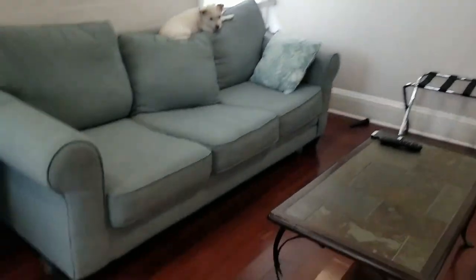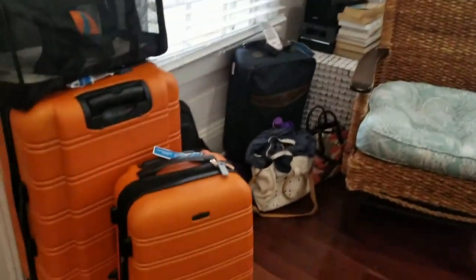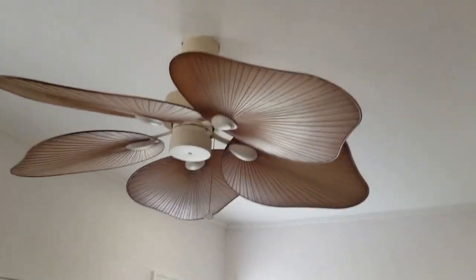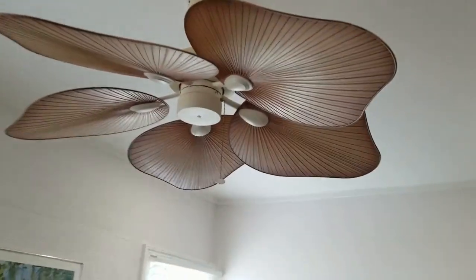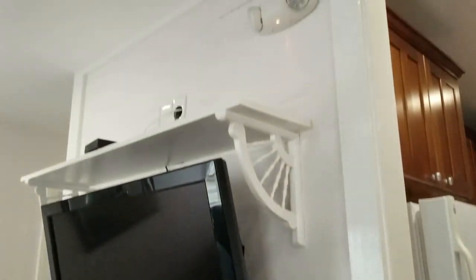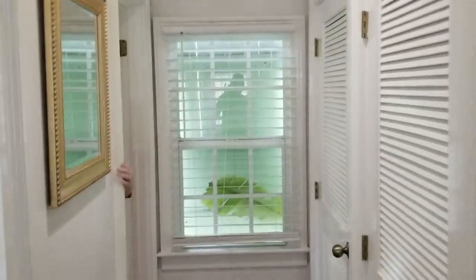We'll move into the living room. Lucifer would like to show you how comfy the couch is, and then we have a little reading nook with the rest of our stuff. You need a fan — this is very Key West to me, this little palm fan we have going on here. Just a cute little reading and TV area.